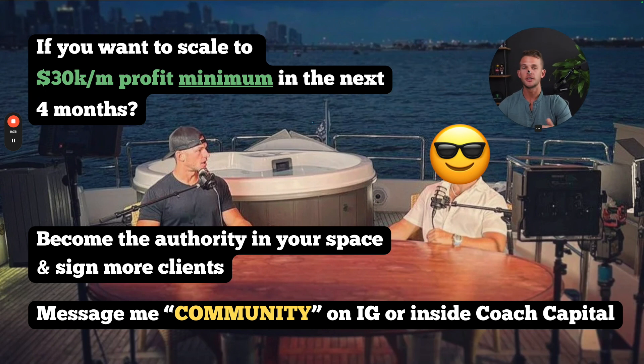If you're seeing the value here, you want to build your own automated funnel system, and you want to scale to at least $30K a month profit in the next four months — becoming the authority in your space and signing a lot more high-ticket clients — then message me the word 'community' on Instagram or within our Coach Capital community on school. From that message, I'll be able to start a conversation and walk you through what it looks like to join our program and how we help you build everything, become that authority, and start signing more deals. If you're interested, go ahead and send me that message and we can talk about the next steps.